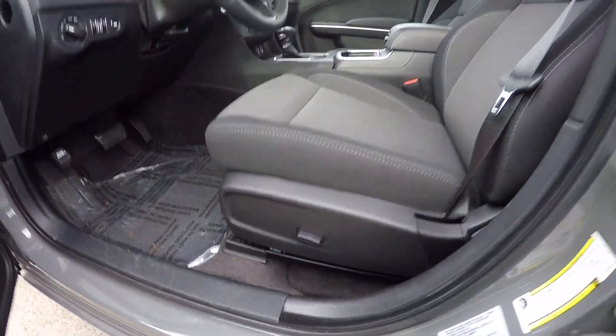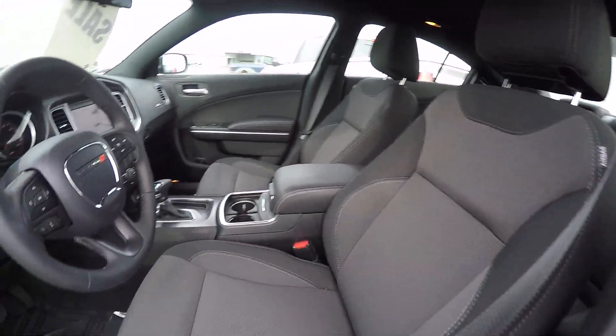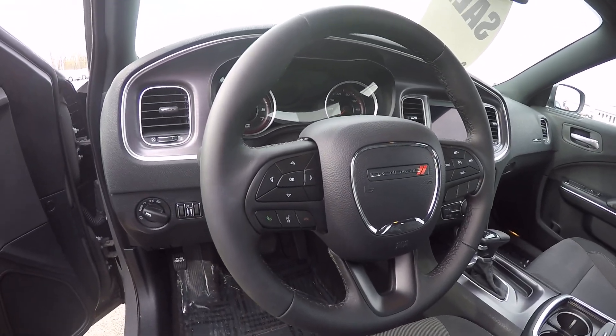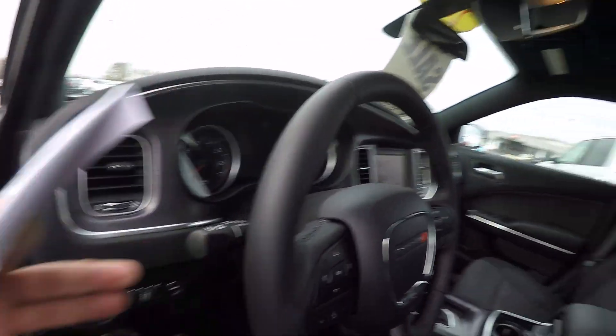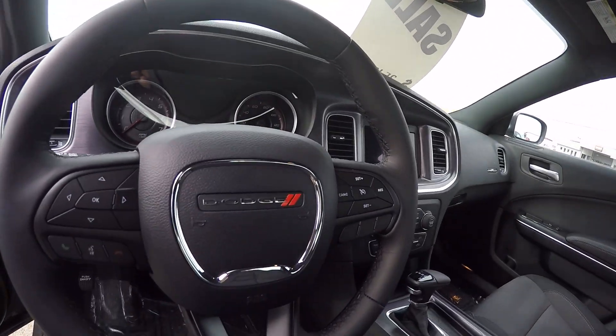It's got a power driver seat, premium upholstery. The steering wheel has all your controls for voice recognition to make phone calls, your cruise control, and your radio controls on the back to change your station. The other side has the same for your volume.